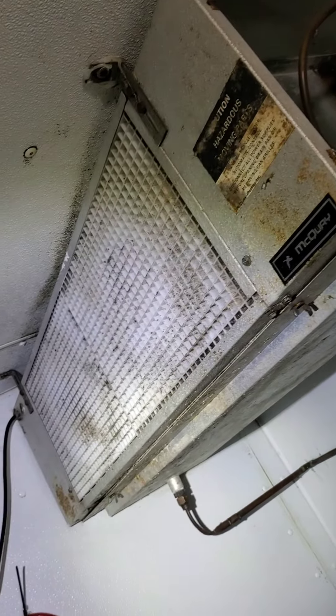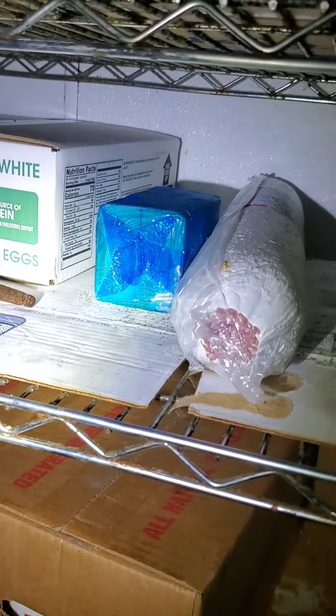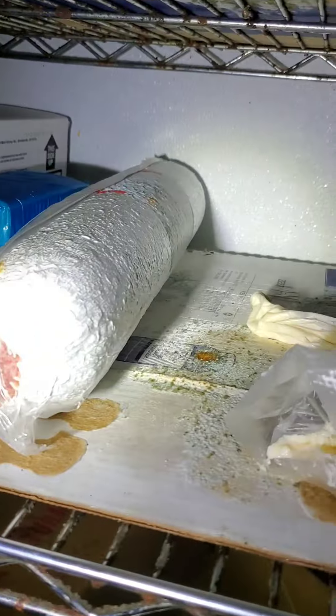Today's inspection is a mixed-use commercial inspection with residential apartments upstairs. I'm in the cooler right now, and this refrigeration unit circulates the air in this cooler — this is where they store the food. And if you look real close, this is all mold in this cooler, circulating through all this exposed food.